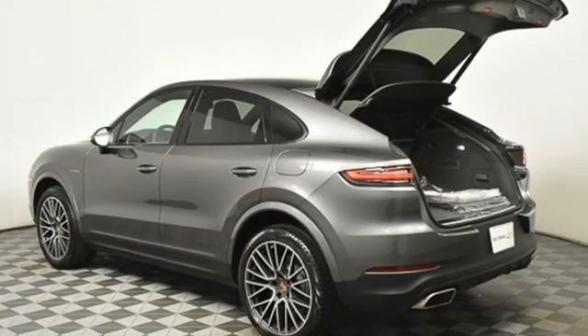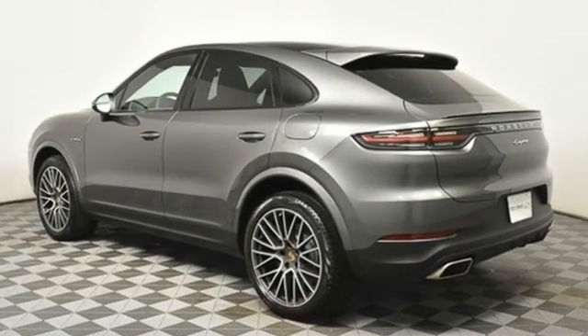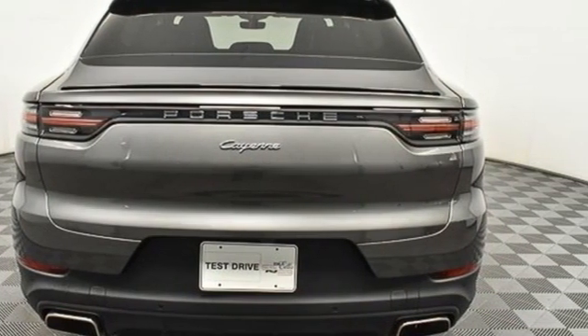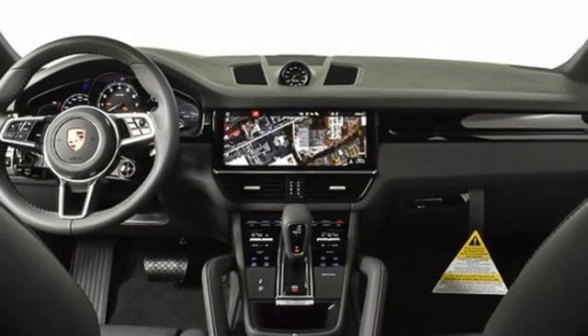You'll look forward to every drive with features like these: automatic transmission, four-wheel drive, integrated navigation system, refrigerated box located in the glove box, dual zone climate control, front and rear parking sensors, and streaming audio.